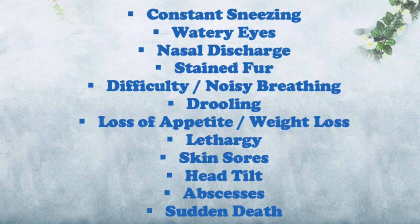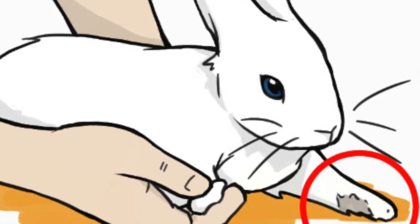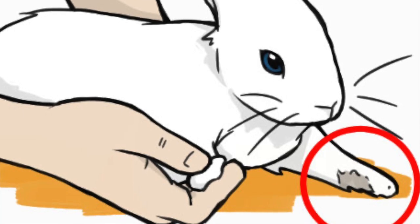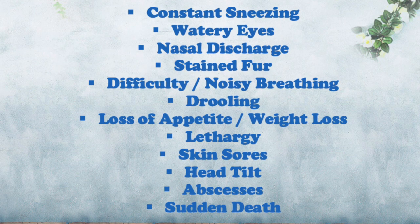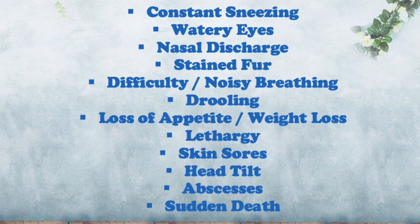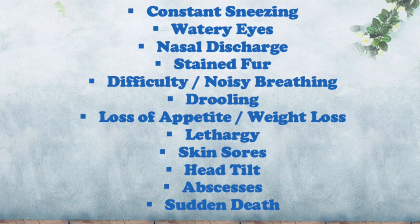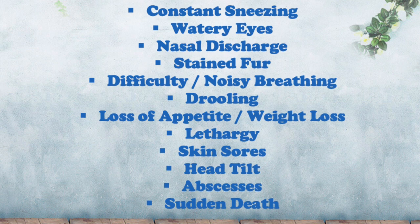Stained fur on the front paws and cheeks may be the first symptom that you notice. Bunnies will use their front paws to wipe the discharge from the eyes and nose, and the fur will appear matted and crusty. Difficulty in breathing is often accompanied due to the nose being blocked with snot. You may notice they start to breathe faster and noisily with possible wheezing and snoring. An occasional snore is nothing to be worried about, but if it's paired with wheezing then that's a clear sign of snuffles.